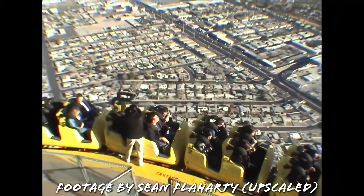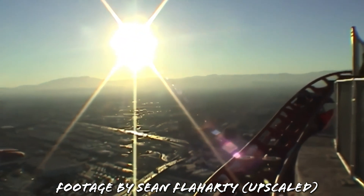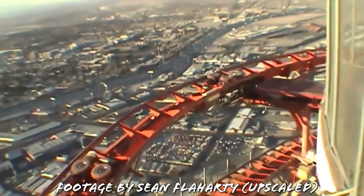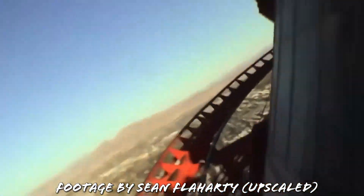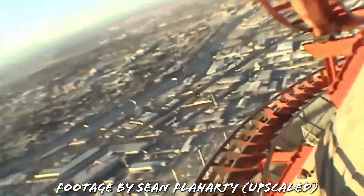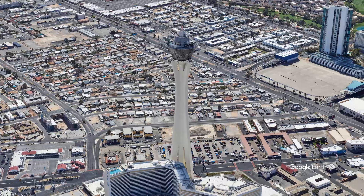Another example that no longer exists is the High Roller, which operated between 1996 and 2005 at the top of the Stratosphere Hotel in Las Vegas. This coaster encircled the top of the tower, and whilst the difference between the lowest and the highest points was only in the region of 20 feet, measuring from ground level would make this coaster over 900 feet tall. So ground level may not be the best way to measure a coaster.